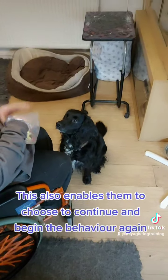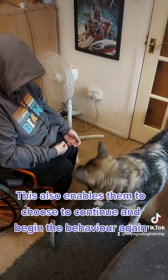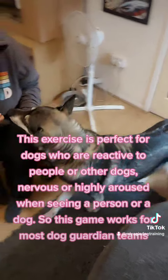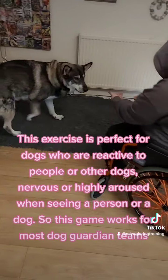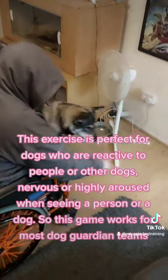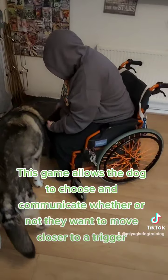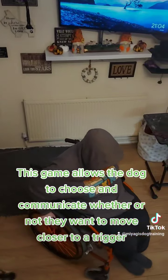This also enables them to choose to continue and begin the behavior again. This exercise is perfect for dogs who are reactive to people or other dogs, nervous, or highly aroused when seeing a person or a dog. So this game works for most dog-guardian teams, and allows the dog to choose and communicate whether or not they want to move closer to a trigger.